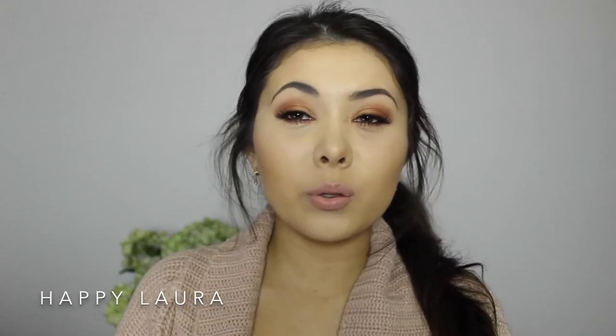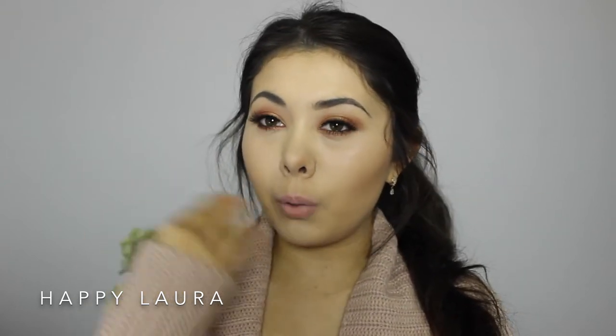Hi everyone and welcome back to my channel. Today I'm going to be doing a product review of the Too Faced Bulletproof Brow. You guys know that I'm obsessed with brows and I'm a very bold brow girl. I do like a really defined brow, so I thought this product would be right up my alley and I definitely wanted to pick it up and give it a try.